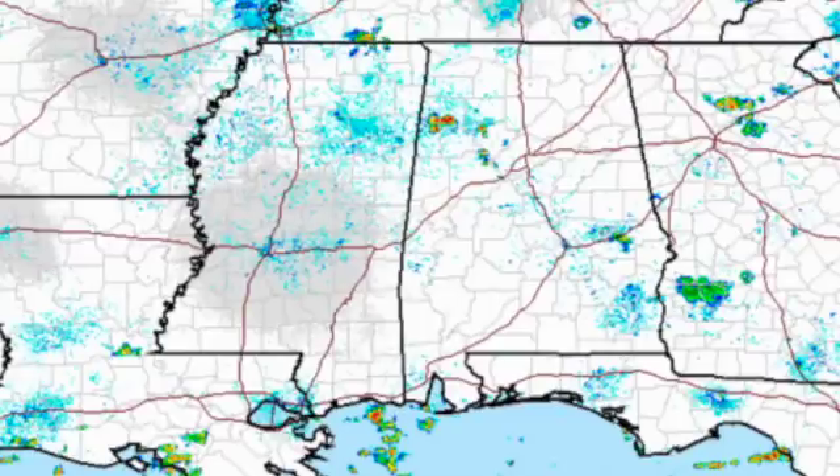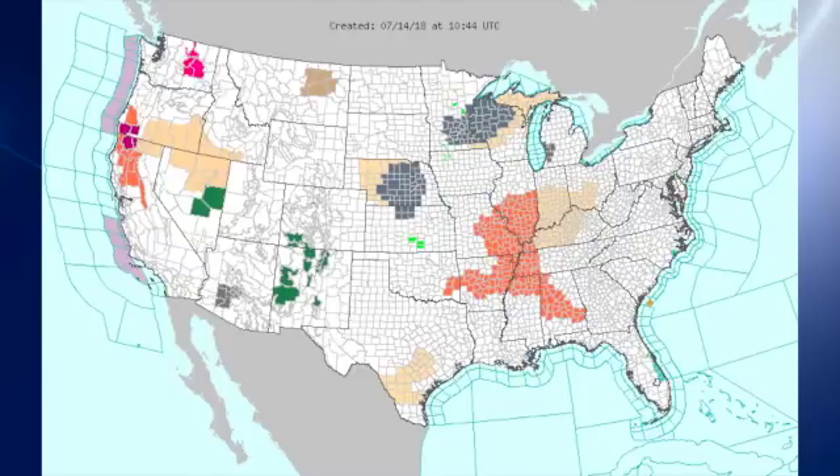Radar is showing a few showers across the southeastern U.S., across parts of west central and northwest Alabama as well as southwest Georgia. The watch/warning map is still somewhat cluttered. We do have some dense fog advisories — the gray areas in parts of Nebraska and up across parts of Minnesota and Wisconsin.